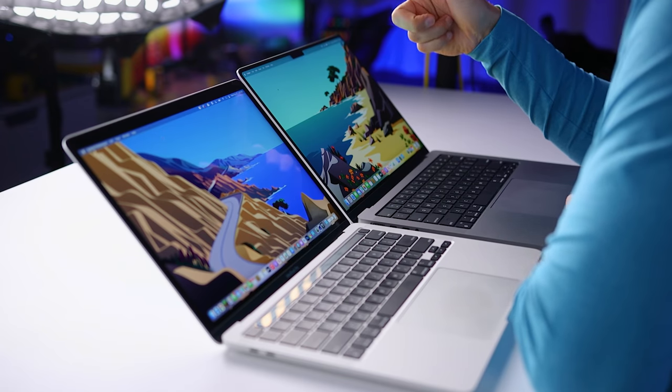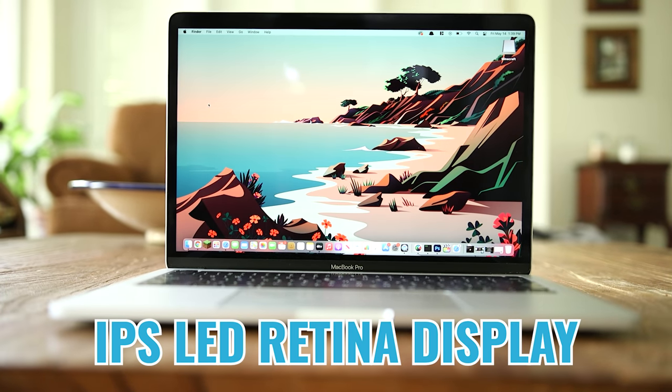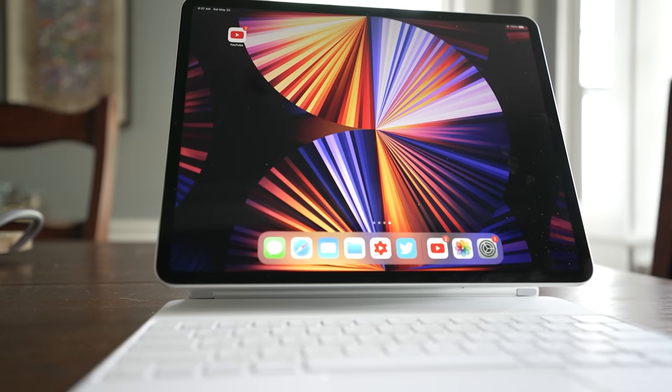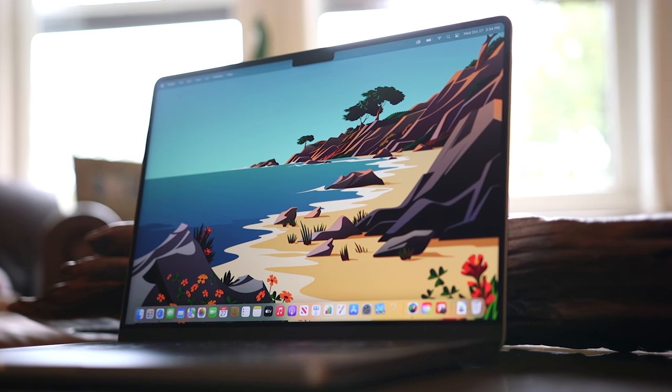The type of display is also different. On the 13-inch, we're getting a Retina display, which is an IPS LED display. On the 14-inch, we're getting a mini LED Liquid Retina XDR display — the same type of display that we got on the 12.9-inch M1 iPad Pro — and it's one of the best displays I've ever seen on a laptop.